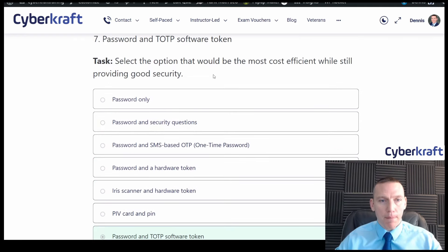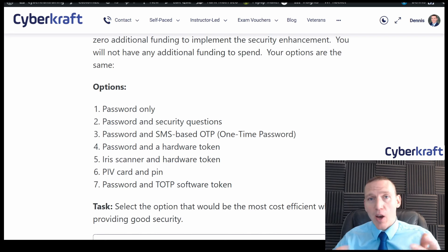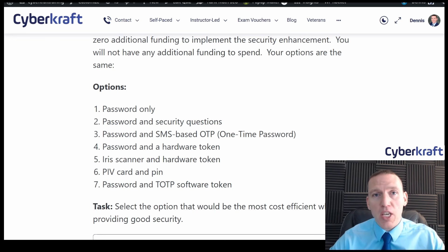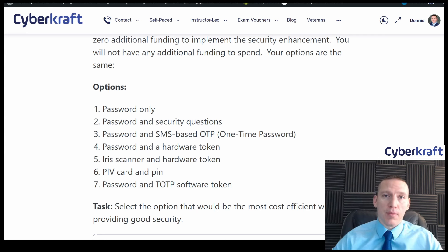I hope that was helpful — this is a really well-written PBQ and very similar to what you might see on the test. If you're looking for cybersecurity training for Security+, Network+, CySA+, CASP+, or Security X, check out the links in the description. We're a CompTIA authorized partner and you get the full CompTIA Learn Labs environment when you purchase our products — use the links for a big discount. Thanks for watching and have a great day!